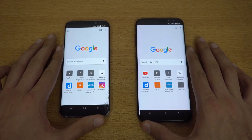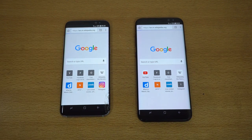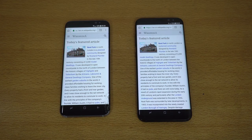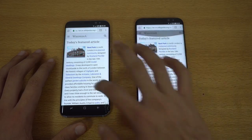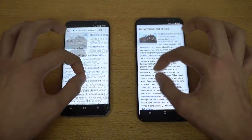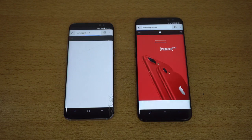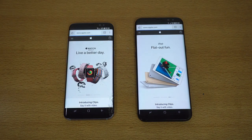Time for some browsing action. We got the Google Chrome browser loaded up on both devices. First website will be wikipedia.org — the Galaxy S8 Plus is done, followed by the Galaxy S8. Yeah, a bit faster website load on the S8 Plus. Scrolling and everything — no difference, no lag whatsoever, same thing with zooming in and out. Next, we got Apple.com on both phones — the S8 Plus is already on the website showing all kinds of thumbnails.